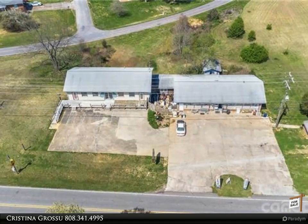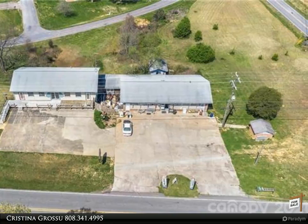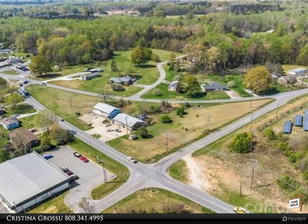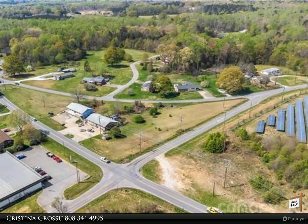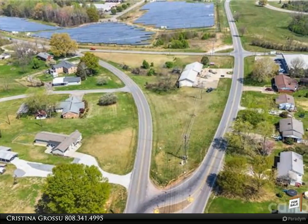A total of 2.72 acres are deeded in two separate tracts, included in the sale. The property has triple entrances with triple the road frontage — three separate traffic intersections surround the property. Two separate buildings could house three separate businesses.